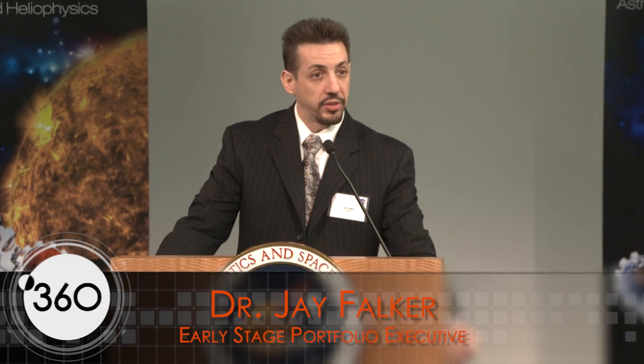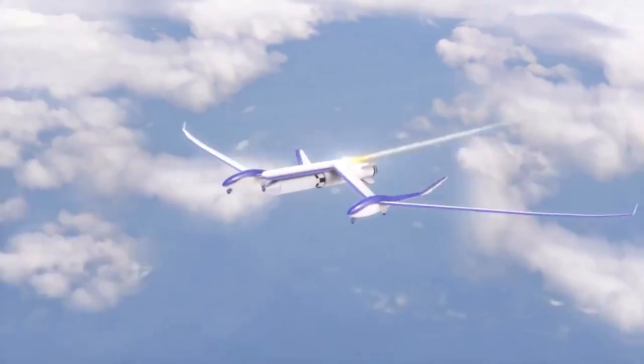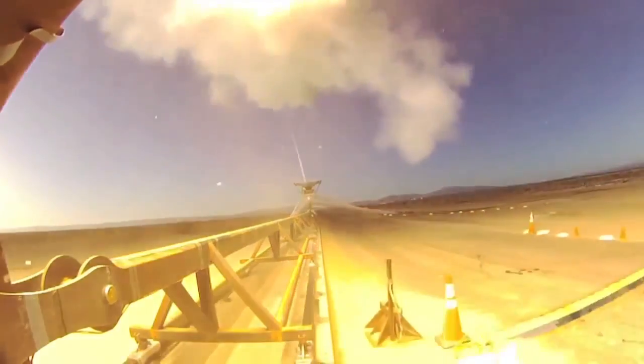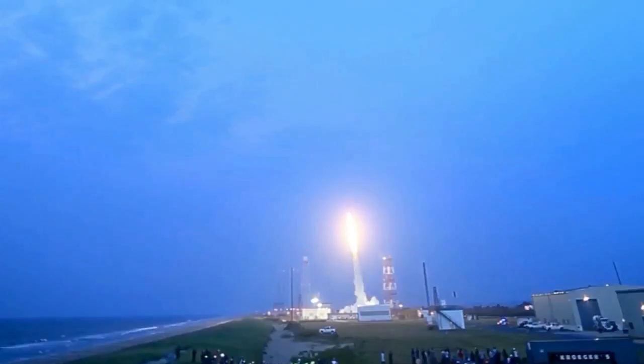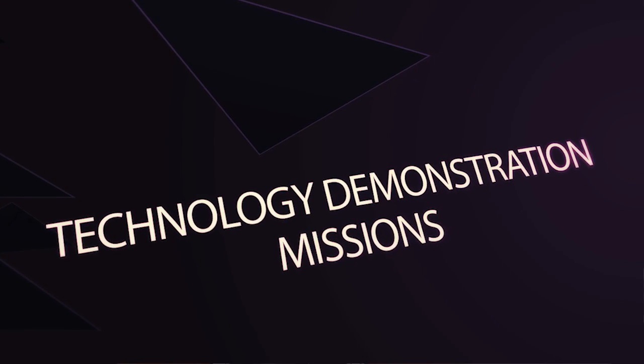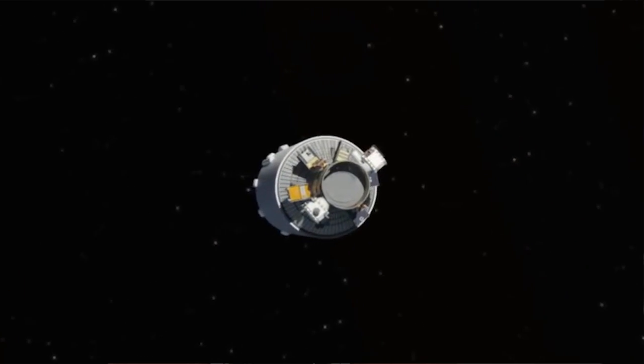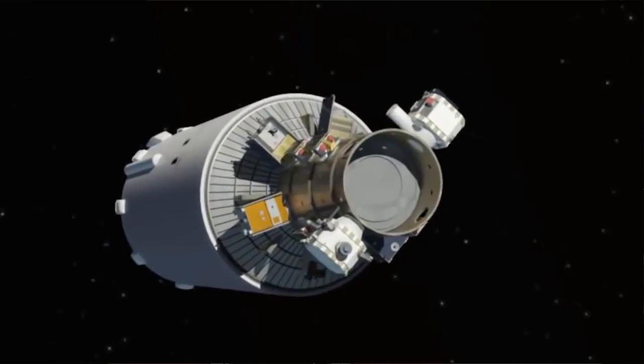What we try to do across Spacetech is take technology development all the way from the earliest concepts and ideas through the ground system development and up into demonstration in space. We have a portfolio of nine programs. Technology Demonstration Missions, or TDM, is for the actual flagship flight demonstrations — it's the end of the pipeline for flight demonstration in space.